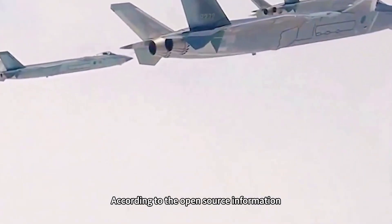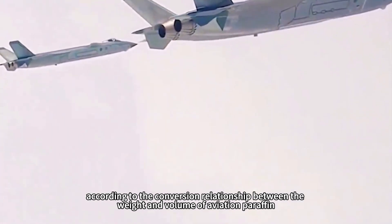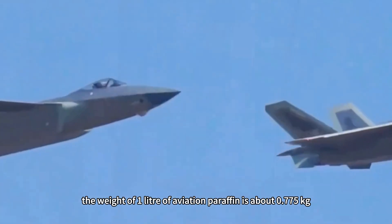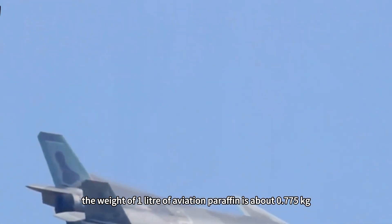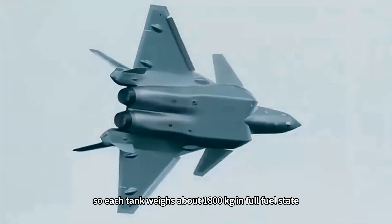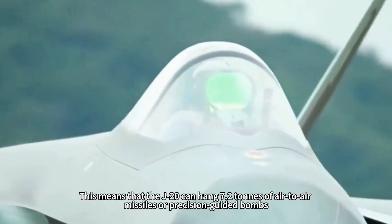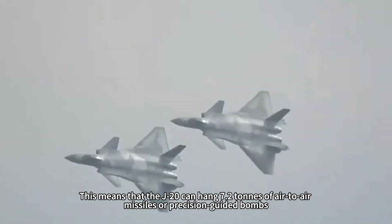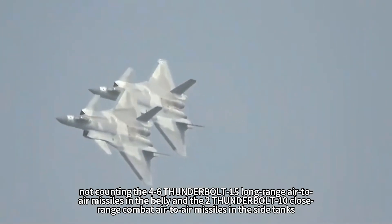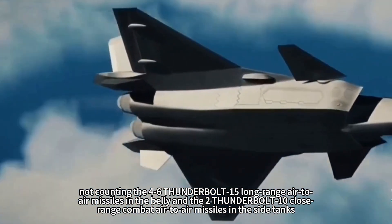According to open-source information, the J-20 carries four 2,400-liter external fuel tanks. Based on the conversion relationship between the weight and volume of aviation kerosene — approximately 0.775 kilograms per liter — each tank weighs about 1,800 kilograms when full. Four external tanks in a full fuel state equals 7.2 tons, meaning the J-20 can hang 7.2 tons of air-to-air missiles or precision-guided bombs externally, not counting the 6 PL-15s in the belly pods and the 2 PL-10 close-range missiles in the side bays.